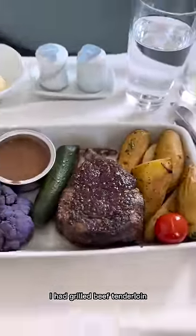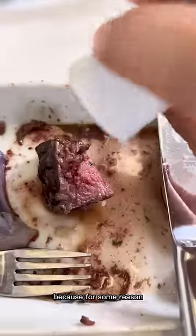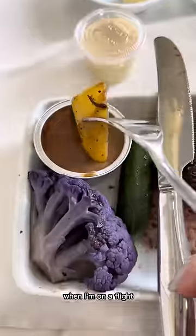They also give asparagus soup with garlic bread, which is pretty good. For the main course I had grilled beef tenderloin. I always choose this for lunch because for some reason I never crave Korean food when I'm on a flight, but the steak is pretty good so I recommend it.